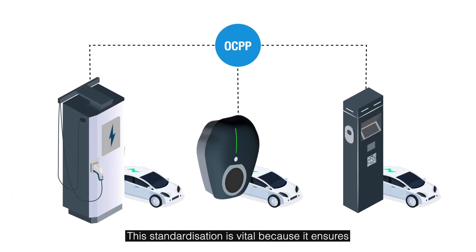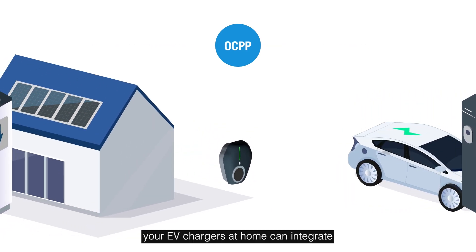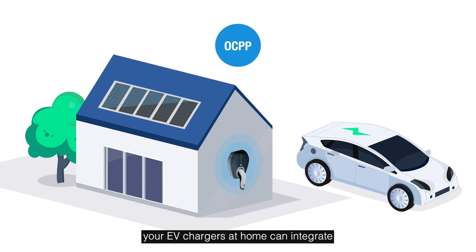This standardisation is vital because it ensures flexibility and compatibility. With OCPP, your EV charger at home can integrate with various platforms, giving you greater control over your charging experience.